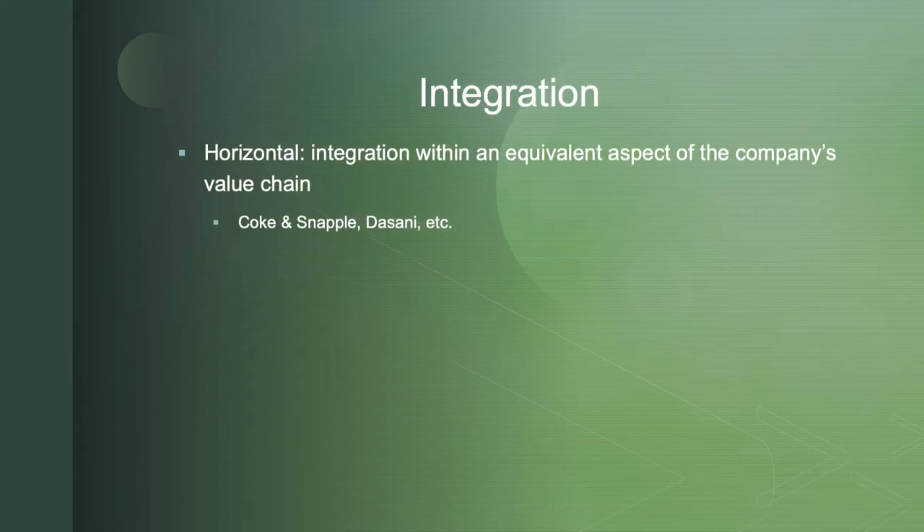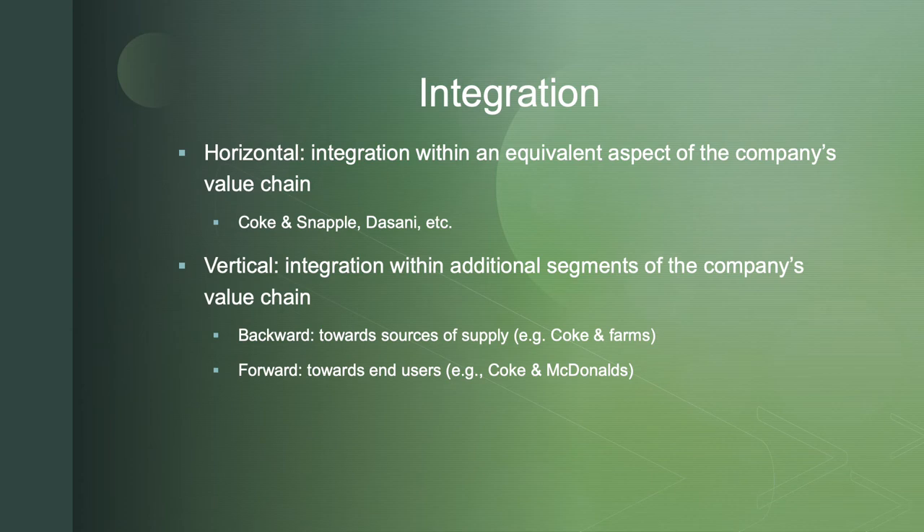More specifically, integration has two types: horizontal and vertical. Horizontal integration looks at equivalent opportunities within related aspects of the value chain. For example, Coca-Cola has distribution systems and bottling plants set up to deliver their Coke product to retail outlets — it's only natural they can add other beverages like Snapple and Dasani to those runs. Vertical integration goes through the value chain, driving down costs. We're not necessarily taking on additional products; we're going backward to raw materials or forward toward end users, retail, and customer service.